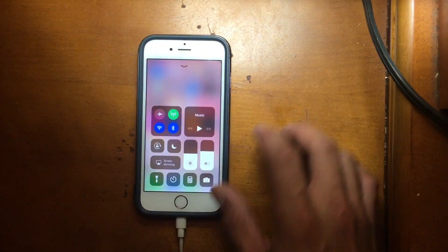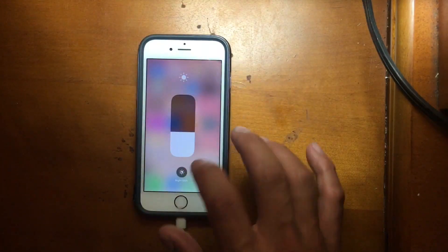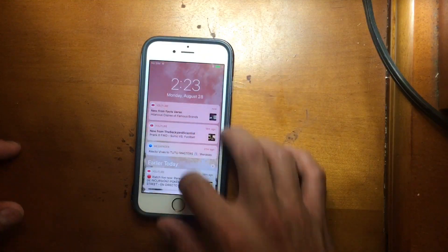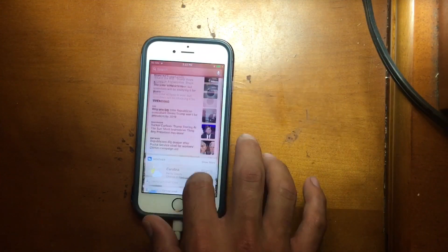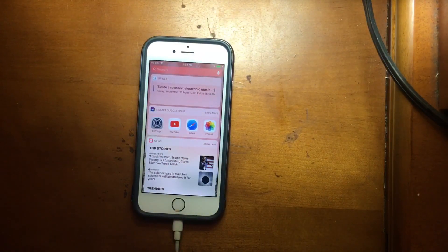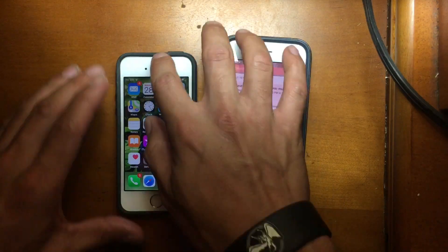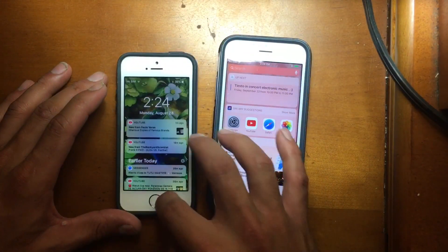Let me check everything here. I have to admit this is really fluid. As you can see, everything is very professional right now. It's almost hard to believe that we are in iOS Beta 8. Everything is very smooth.